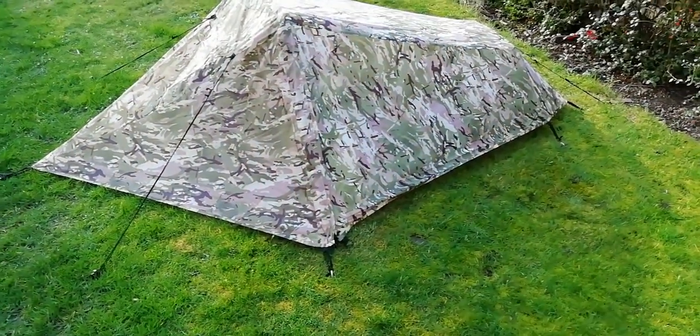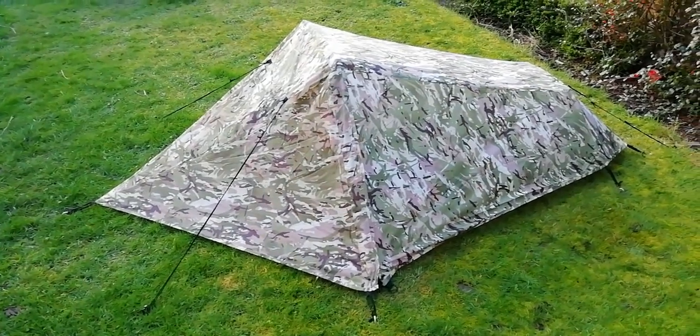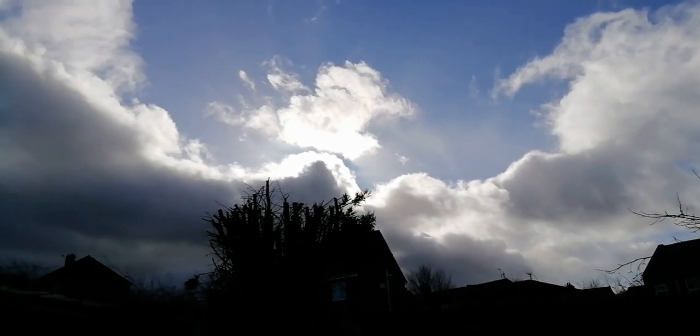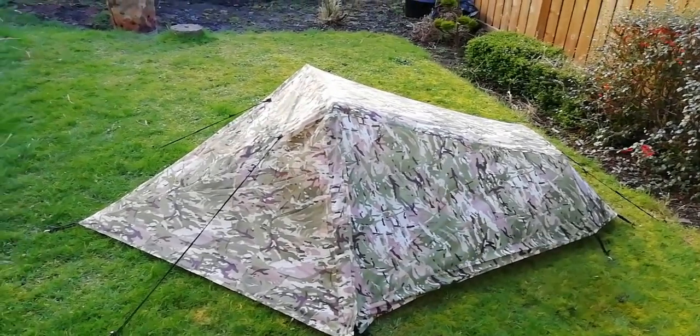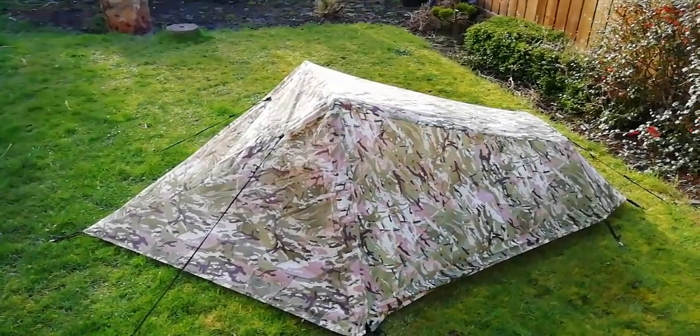So last night was a complete fail — not with the tent. There was zero wind and zero rain. But right now there are rain clouds coming over and the wind is starting to pick up. So hopefully we're going to get at least a heavy shower and a little bit of wind.